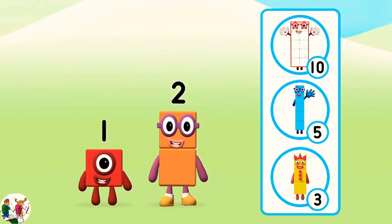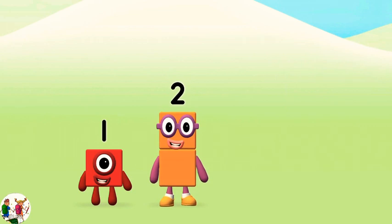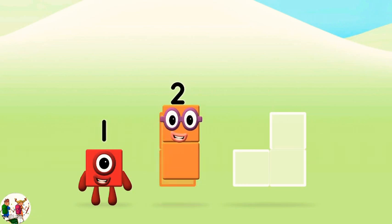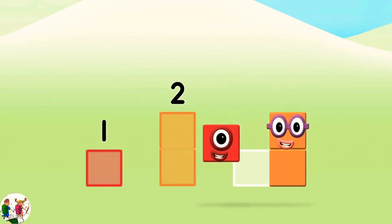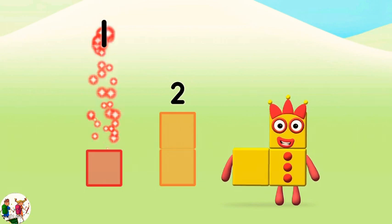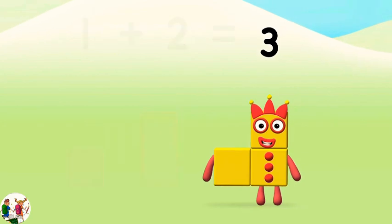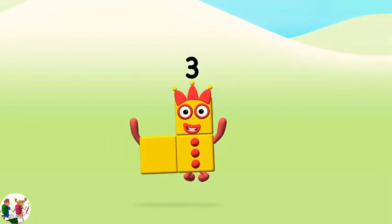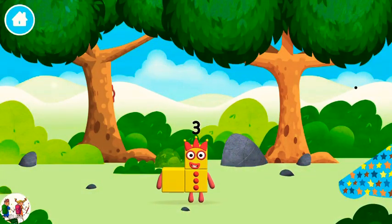What number block will you make when you add these two number blocks together? Correct! You chose the right answer! Add the number blocks together! One plus two equals three! Marvelous! You made number block three! You made a new number block.